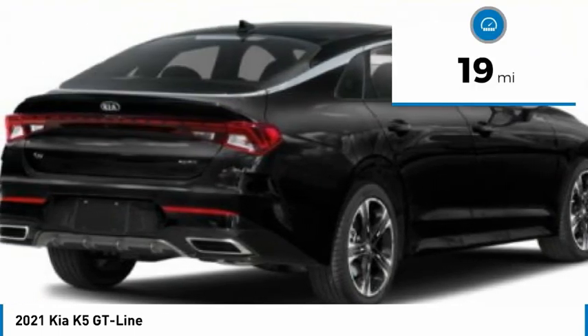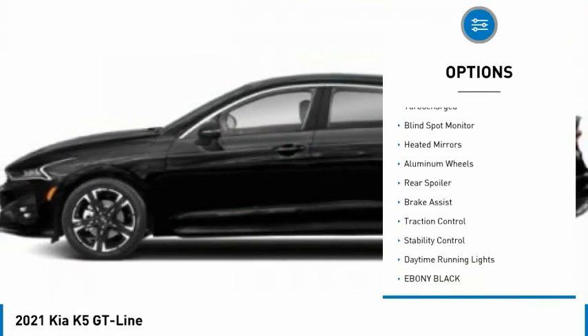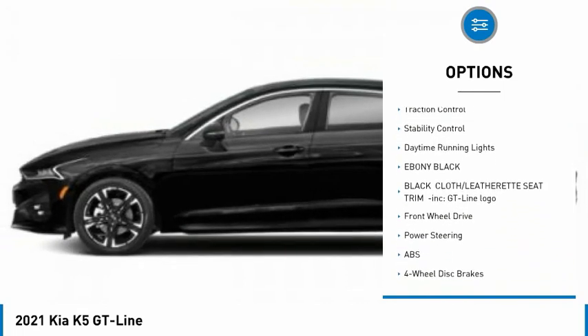This vehicle has less than 100 miles. Here are some of this vehicle's great options: tire pressure monitor, turbocharged, blind spot monitor, heated mirrors, and aluminum wheels.